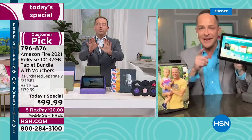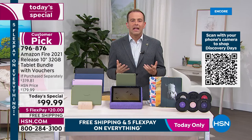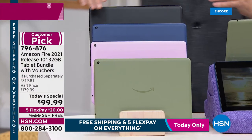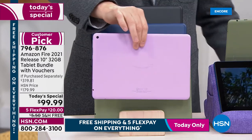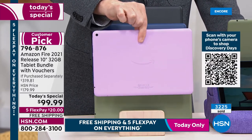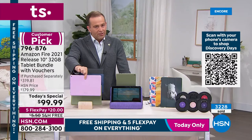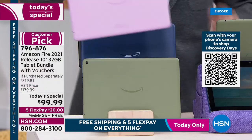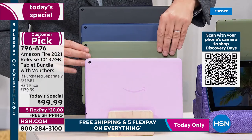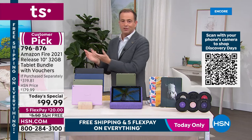We're about to sell out of the first color — lavender. Under 600 left. If you want the lavender, you must order in the next 10 minutes because it will not be available. 3,200 sold — hundreds of orders coming through — lavender now under 520. I'm moving lavender to the front for final orders. I have olive, denim, and black remaining.